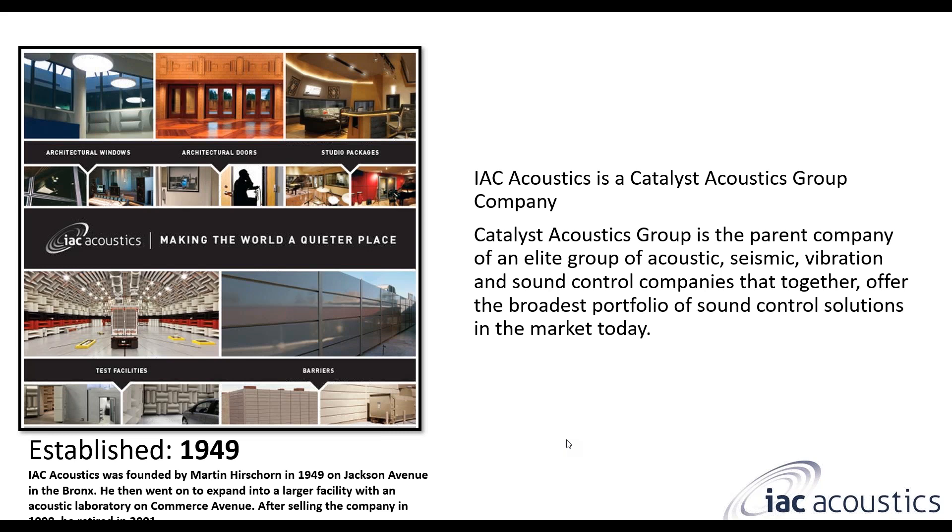A little bit about IAC. We are part of the Catalyst Acoustics group — they're our parent company. We have a huge variety of noise control products to accommodate a lot of different applications. We actually started way back in 1949 in the Bronx by Martin Hirschhorn. Currently we're in the Chicago area where our factory and offices are all located, which is a really nice central location for quick freight and shipping to most parts of the country.